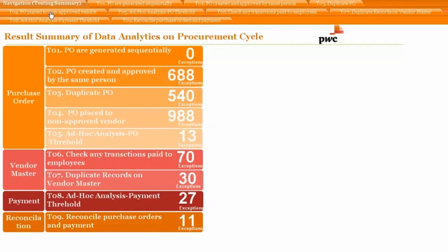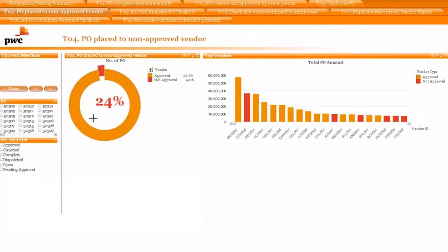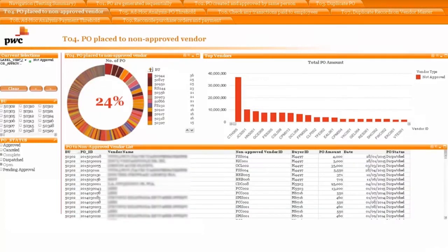Let's look at purchase orders placed to non-approved vendors. At the click of a button, you can see in the pie chart, there are 24% of purchase orders placed to non-approved vendors. It also shows which business units have placed those purchase orders with the relevant amounts. Details of the transactions are shown in the panel below.